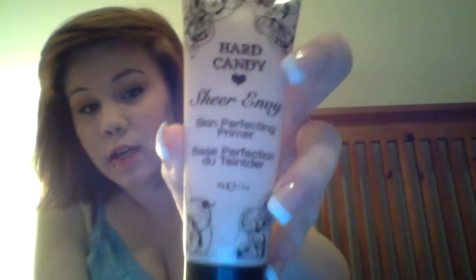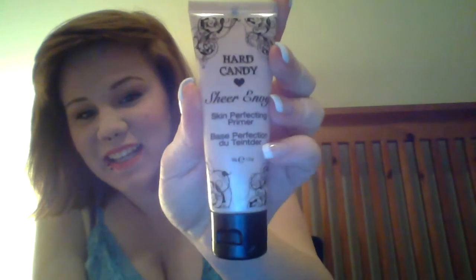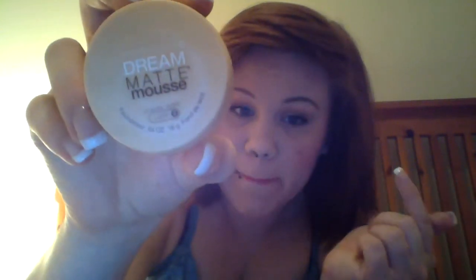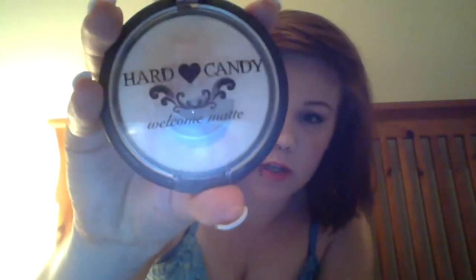First and foremost, this is my primer — it's Hard Candy. You can find Hard Candy at Walmart, that's where I get it. My foundation is Maybelline; I love this stuff, it makes your skin look smooth and pretty and even in color, which I have issues with. Then this is my powder, also Hard Candy — it's a matte powder, because if I don't use matte powder it's gonna look like I ran a marathon halfway through the day.